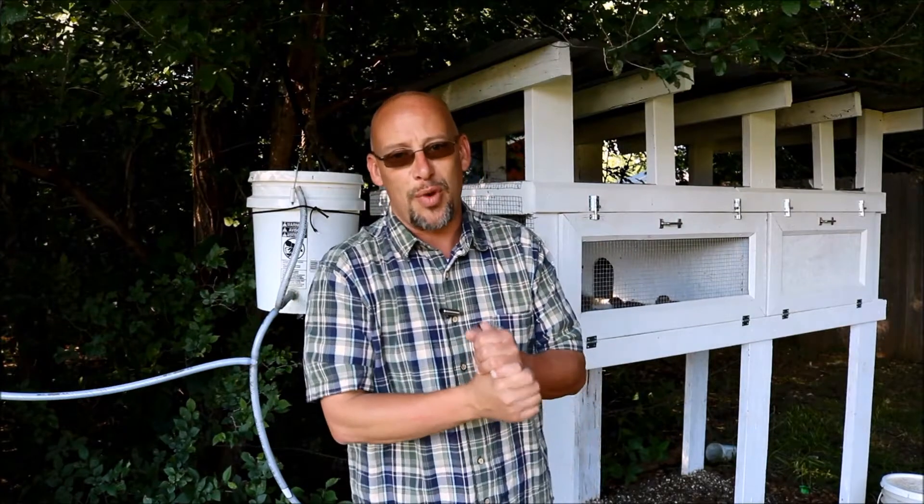Hey guys, welcome back to another Slightly Rednecked video. Again my name is Chris. If you're not familiar with this channel, I help you to produce your own meat, eggs, and vegetables from your backyard, your balcony, your deck, your garage, or even a spare room in your house if that's the way you want to do it.